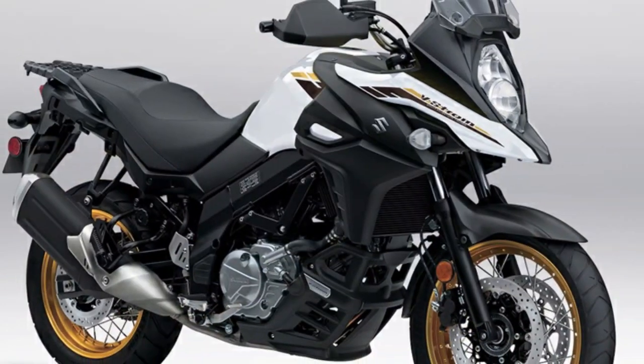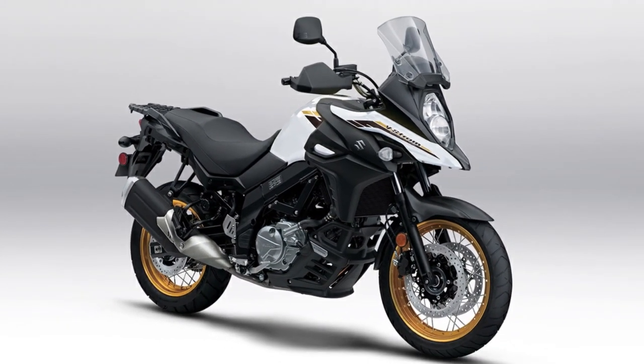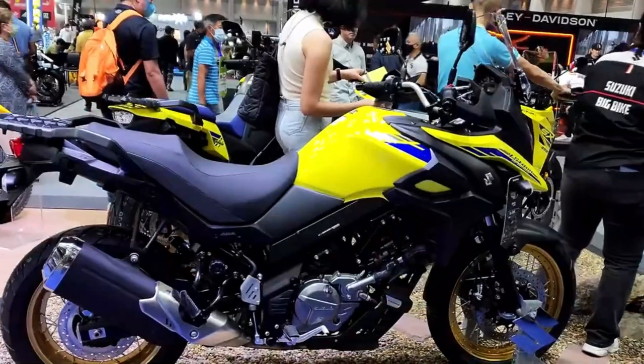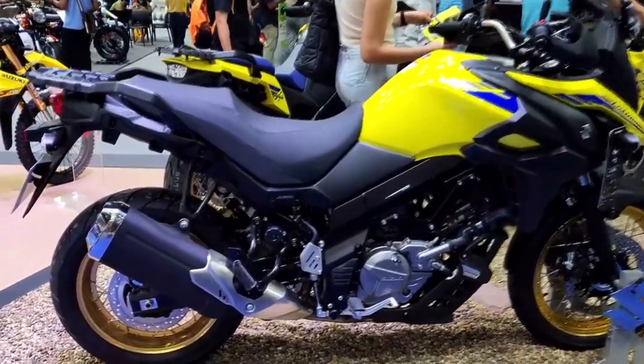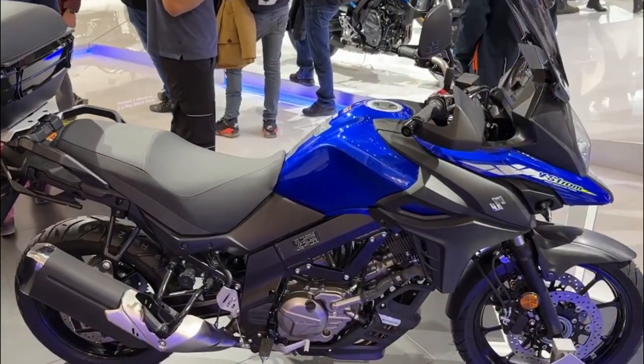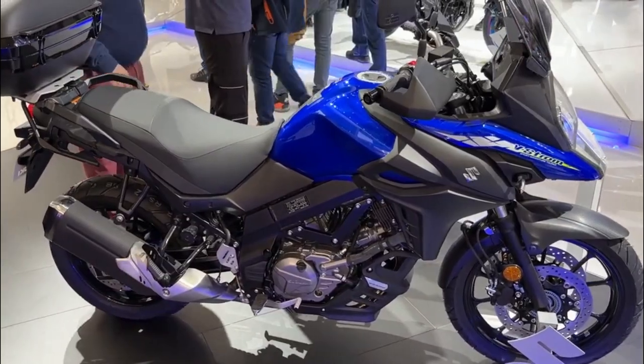The bike also has dual disc brakes with twin piston calipers on the front wheel and a single disc brake with a single piston caliper on the rear wheel. The brakes are equipped with ABS technology to prevent wheel lock-up during hard braking or slippery conditions, ensuring safe and smooth handling.